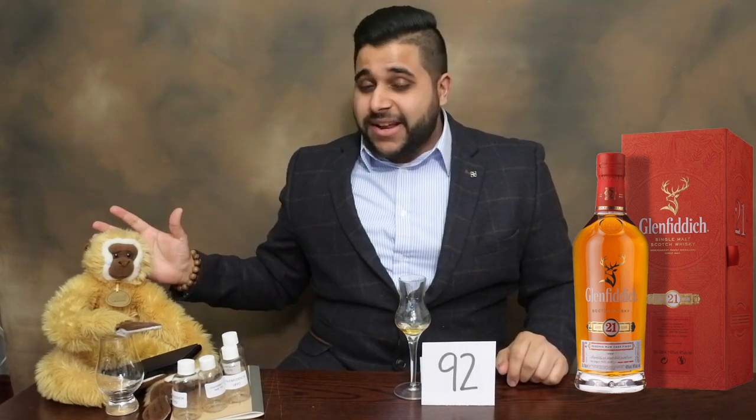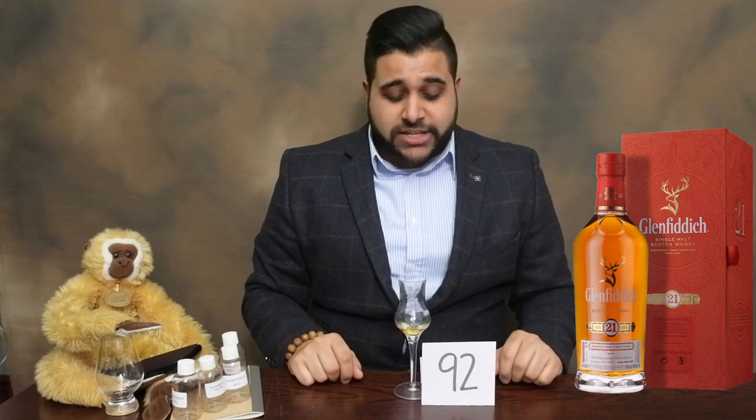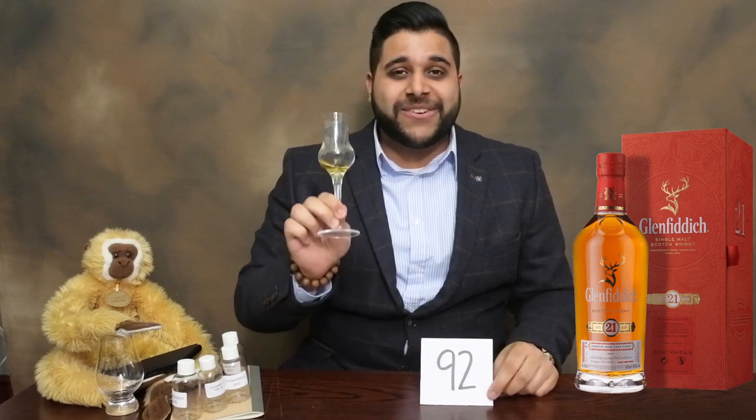If you've missed any of my videos, I'll leave the Glenfiddich range up on screen. Hit the subscribe button and drop a like below. It's been Jason Whiskey Wise — catch you all for the next video. Sláinte!